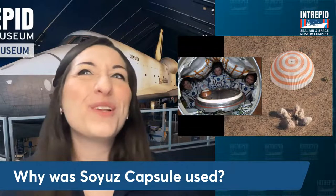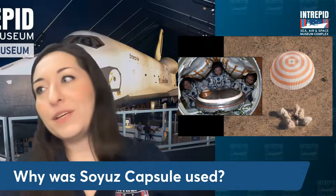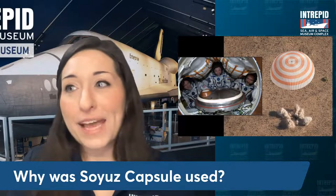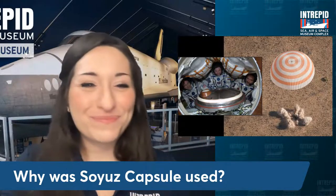It's kind of ironic looking back at the history of our space program — everything was really fueled by the space race starting in the late 50s and 60s, when we were in a race with the Soviet Union, of which Russia was part. And now here we are partnering with Russia. Kind of come full circle — very cool.